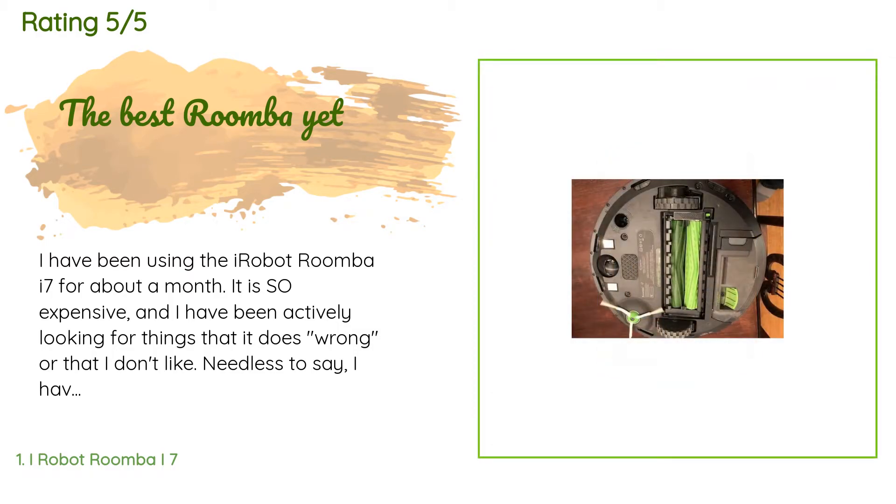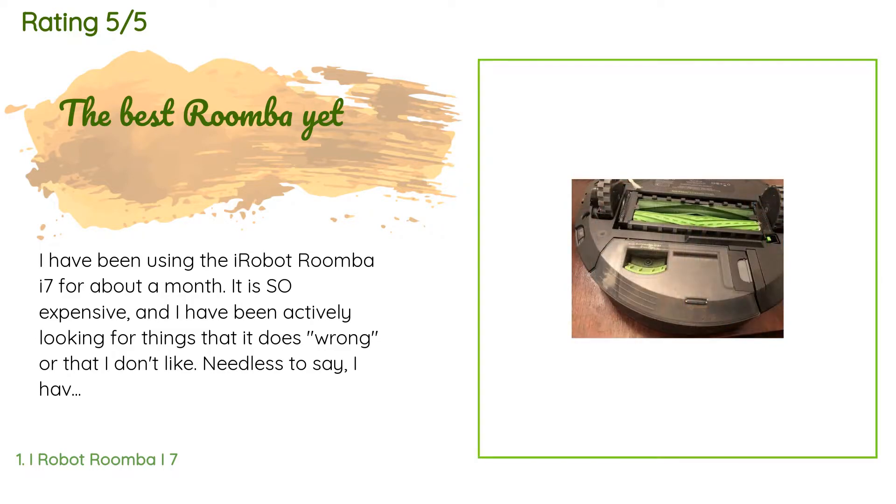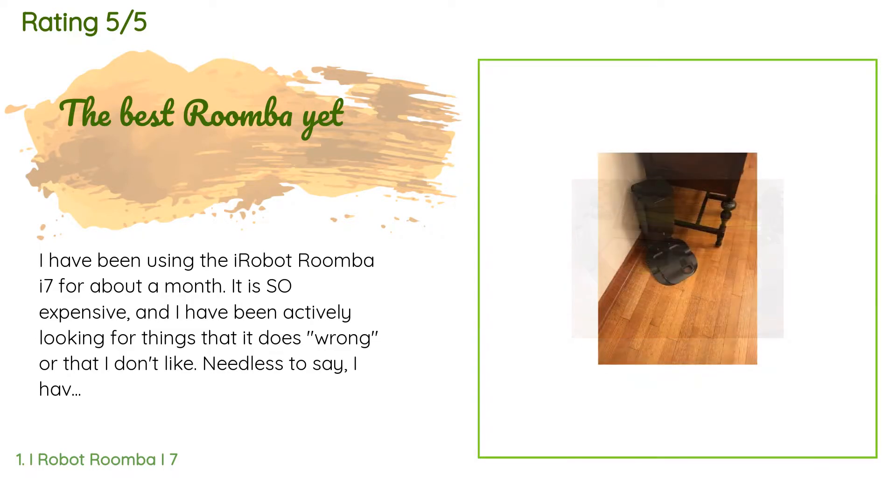I have been using the iRobot Roomba i7 for about a month. It is so expensive, and I have been actively looking for things that it does wrong, or that I don't like. Needless to say, I have failed because it is awesome. I had a Roomba about 5 years ago in a previous house. It worked fine, but I'm not sure it was worth the money then. This new version is fantastic. If you are already a Roomba lover, here are the things that are different about this Roomba than previous versions: it is much quieter.